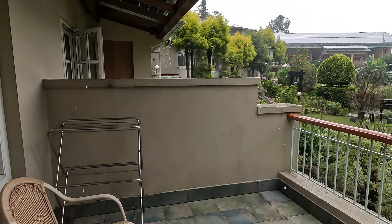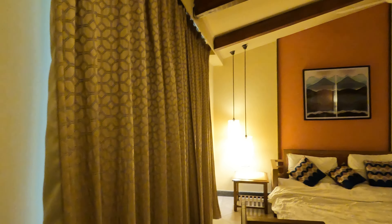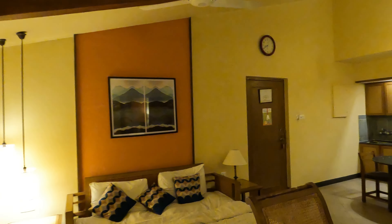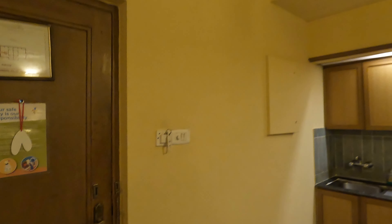Let's go inside now — we will show you the accommodation. The 1BR set can accommodate four adults. This is the living room. It has a sofa cum bed and TV with cable connection. The kitchenette in front has a microwave, fridge, induction cooker, tea-making facilities, and basic cook and serve ware, along with the dining area.